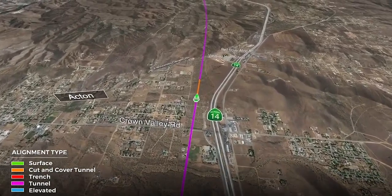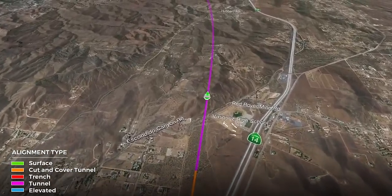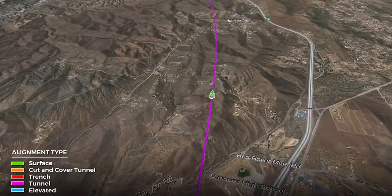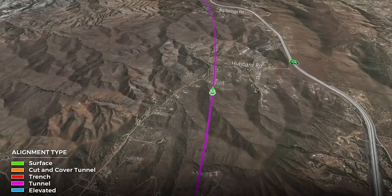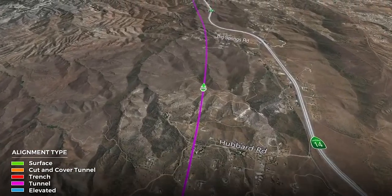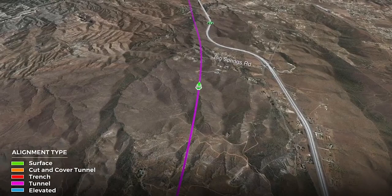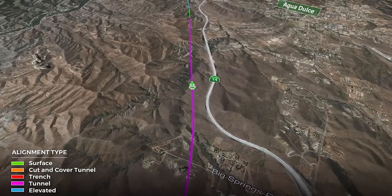The alignment continues in tunnel, shown with the purple line, into the hills generally paralleling the 14 freeway. We're approaching the Vasquez Rocks area. We cross the Pacific Crest Trail, but we are in tunnel where we cross the trail, so there are no direct impacts to the Pacific Crest Trail in this area.